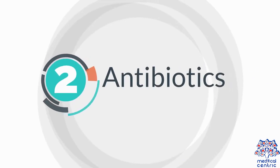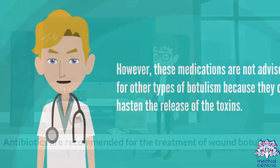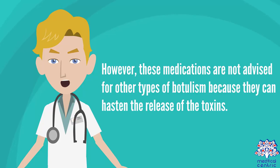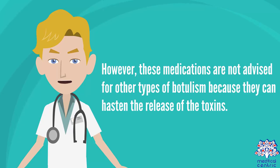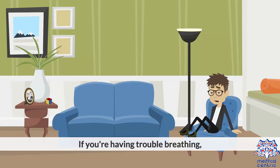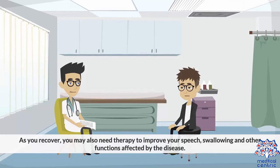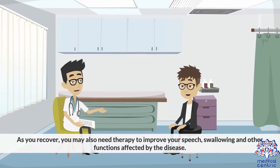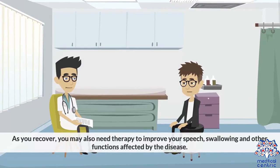Antibiotics are recommended for the treatment of wound botulism. However, these medications are not advised for other types of botulism because they can hasten the release of the toxins. If you are having trouble breathing, you will probably need a mechanical ventilator for up to several weeks as the effects of the toxin gradually lessen. As you recover, you may also need therapy to improve your speech, swallowing, and other functions affected by the disease.